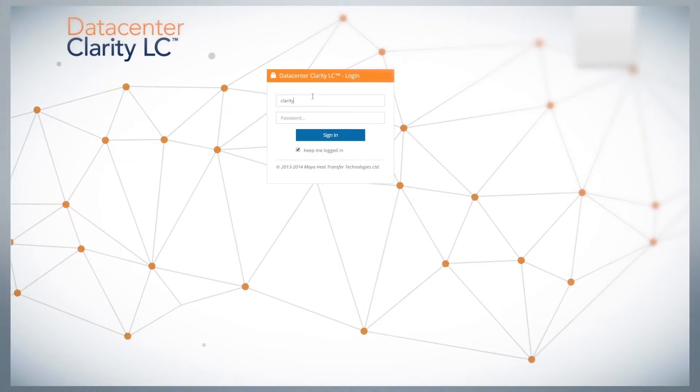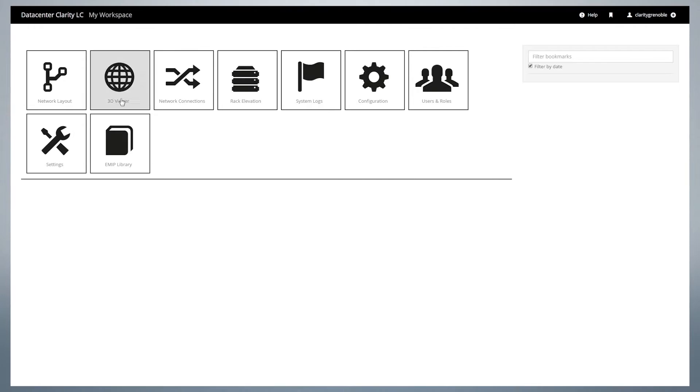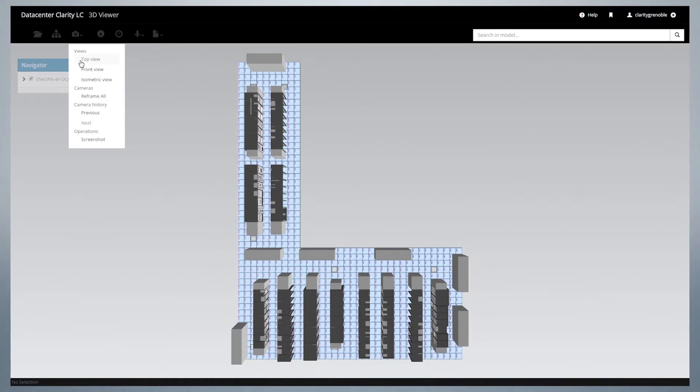The data centre in which we have implemented Siemens' DCIM solution, Data Centre Clarity LC, is one of the Atos UK strategic data centres and provides fully managed IT services to a variety of clients. The data centre itself has a capacity of approximately 490 racks and 960 kilowatts.